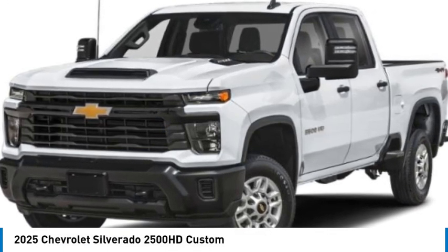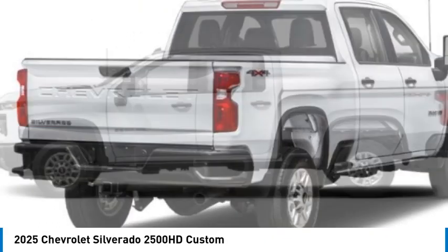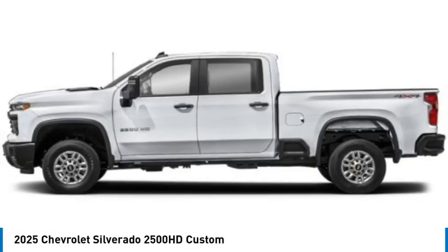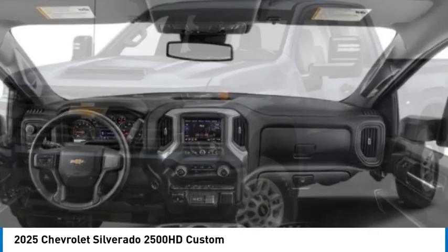Make a great choice today with the 2025 Silverado 2500 HD. This pickup truck pulls unlike any other. Here are some of this vehicle's great options.